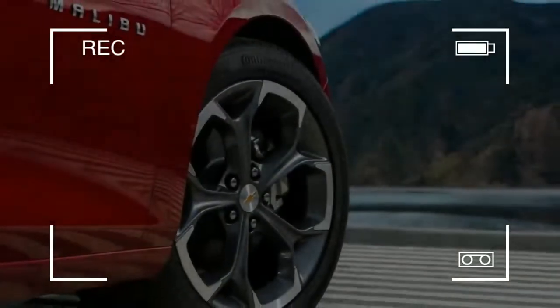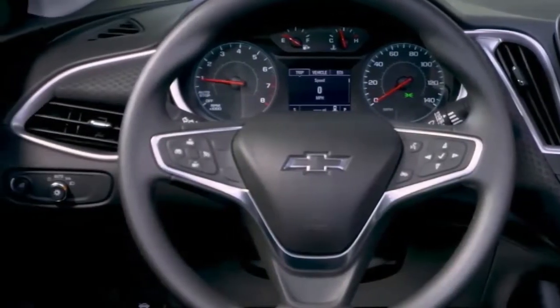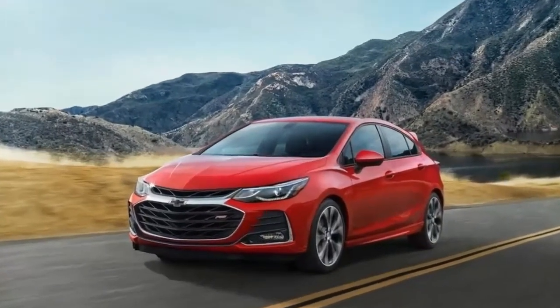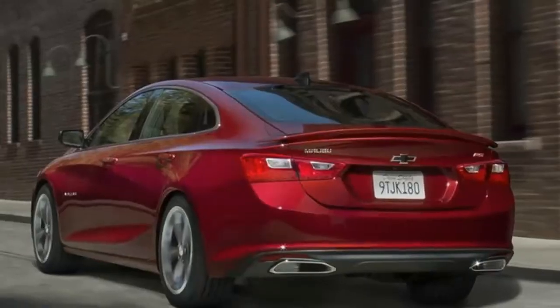Rivals such as the Toyota Camry, Mazda 6, and Honda Accord come standard with automatic emergency braking. On the Malibu, that technology — considered essential for mid-size sedan buyers — is an expensive option available only on certain trim levels.